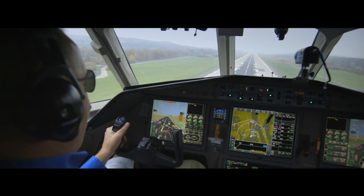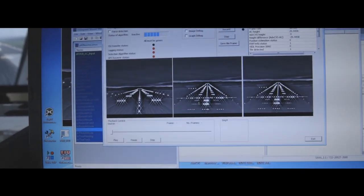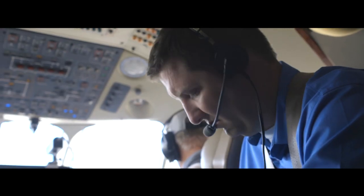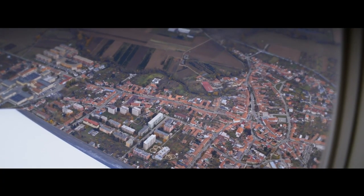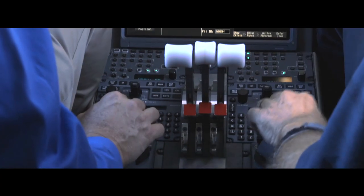actually flying the aircraft on the final approach to about 50 feet. We are collecting data to make sure that we can show the benefits that we are expecting to have for the airport, for the airlines and for the people living close to the airport.